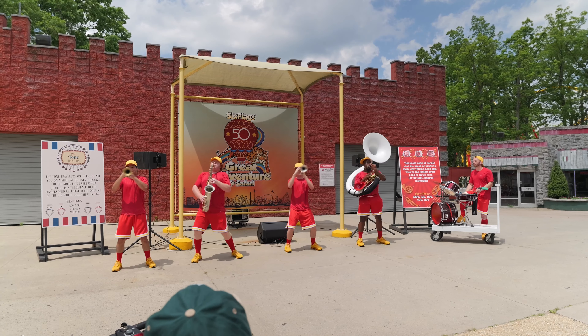That entertainment was amazing. The brass band — that was some crazy talent. I almost forgot to mention the barbershop quartet as well. Really glad that there's entertainment here at the park again.